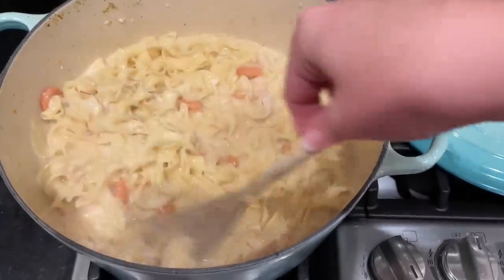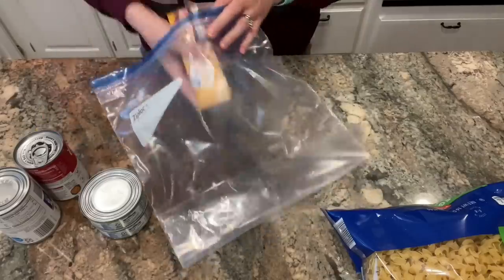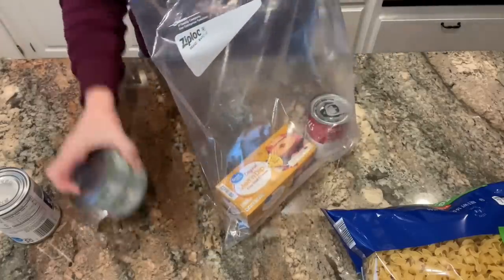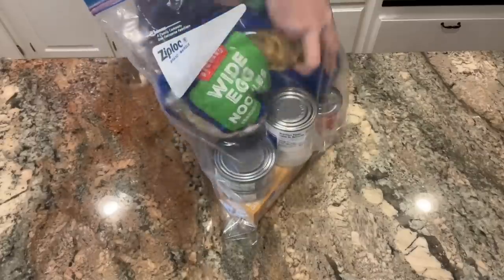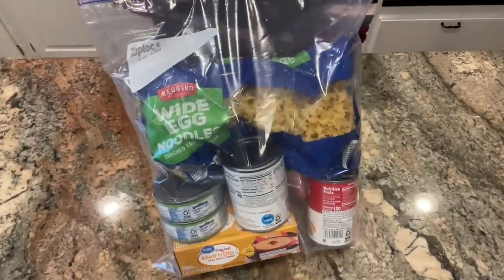In my previous videos on this topic I shared how I store these meals: I put all the ingredients into a Ziploc bag and then put that bag into a little bin that I keep in the bottom of my pantry. I keep a few of these meals on hand, make them from time to time to rotate my stock, and then add new ones as I go.